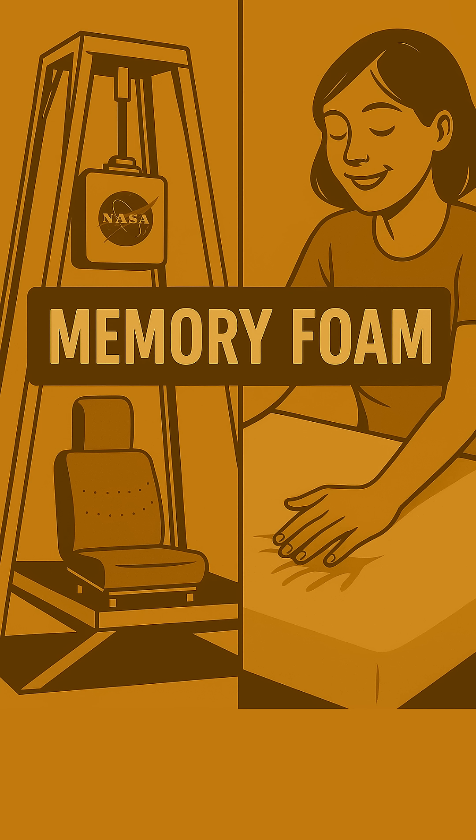First up, pure comfort: memory foam. That squishy, contouring stuff in your pillow or mattress? It was actually developed by NASA to make astronaut seats safer and more comfortable during launch. Pretty wild, right? Now it's helping us all get better sleep every single night.